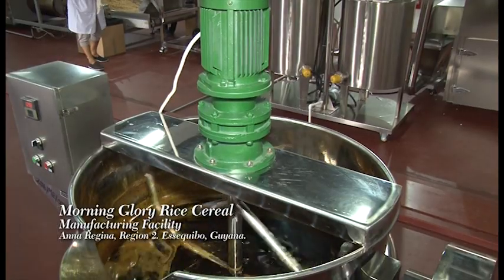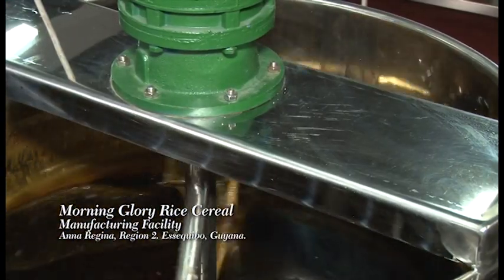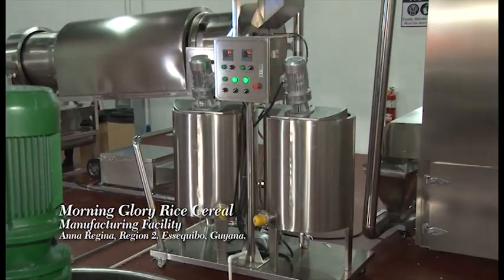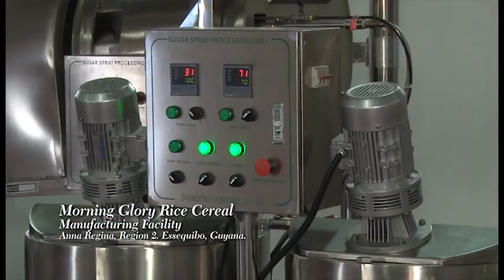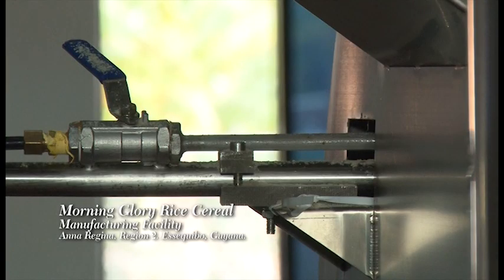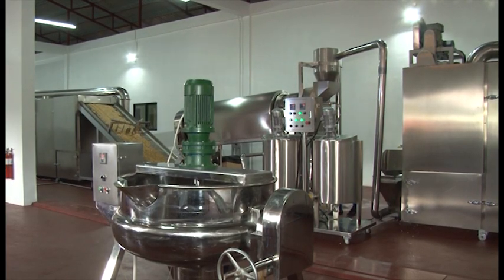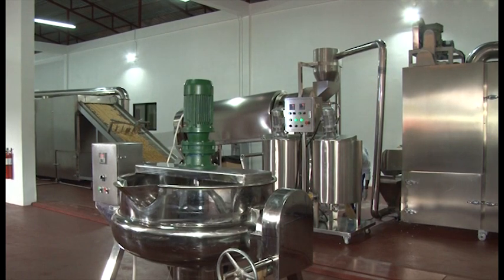Meanwhile, the coating for the cereals, which includes sugar and molasses, is preheated and transferred into tanks where it is kept agitated before being dispensed via an automated spray into a drum roller with the cereals. This process ensures that the cereals are well coated.